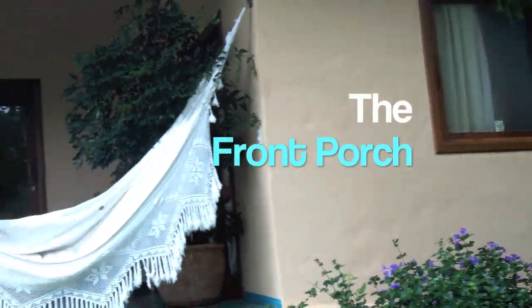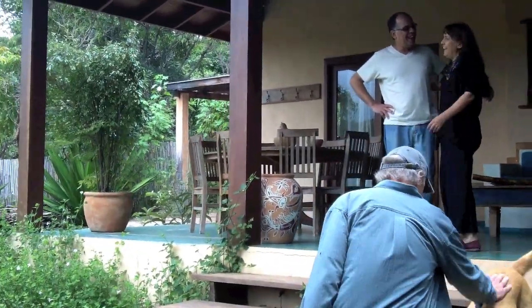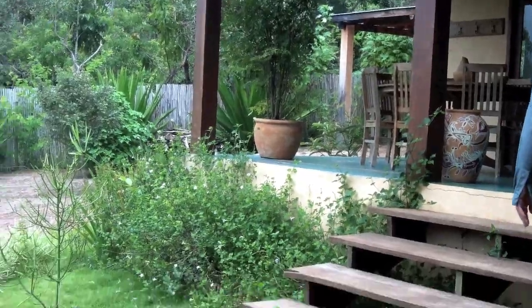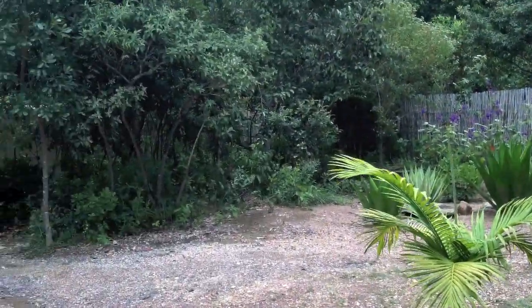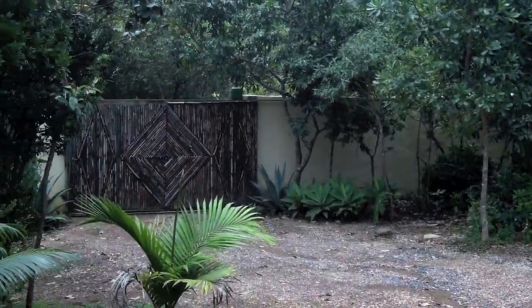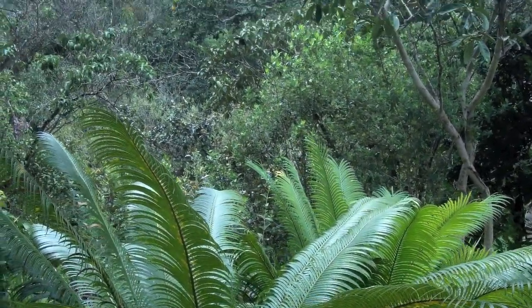And this is the other house. That's the front gate. And let's take a look inside.